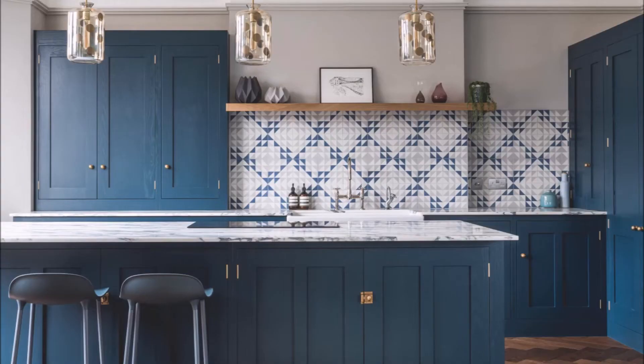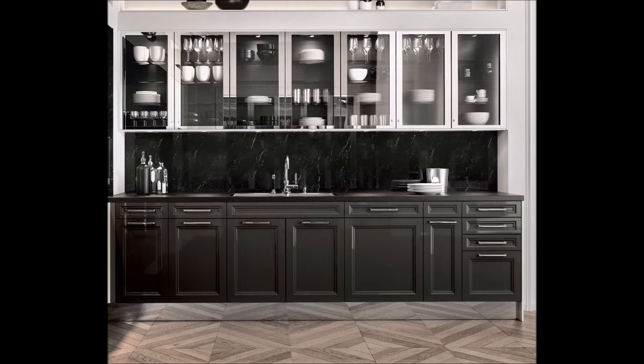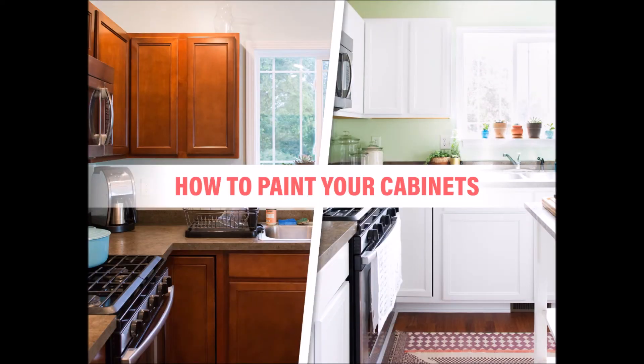Paint your kitchen cabinets. If you are annoyed with your cabinet colors, paint them and give them a fresh look. My tip is to make your kitchen cabinets white.